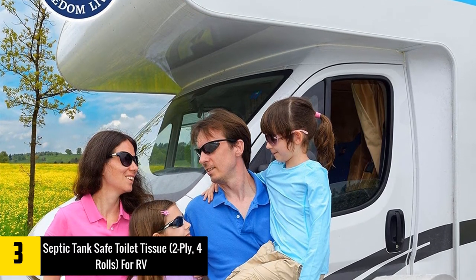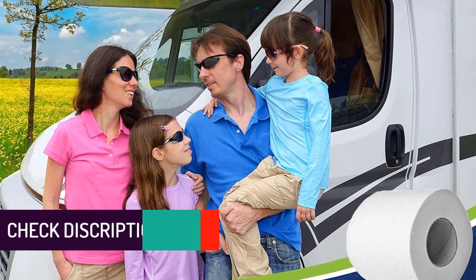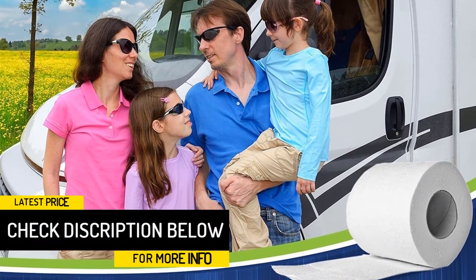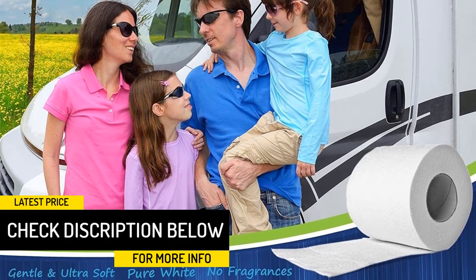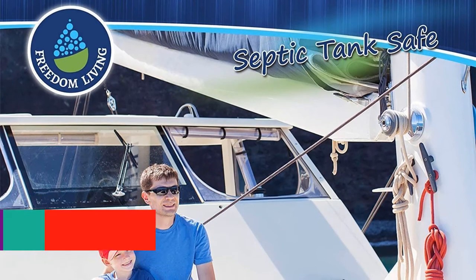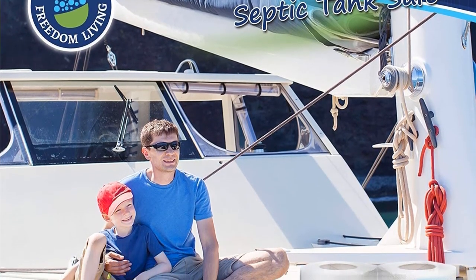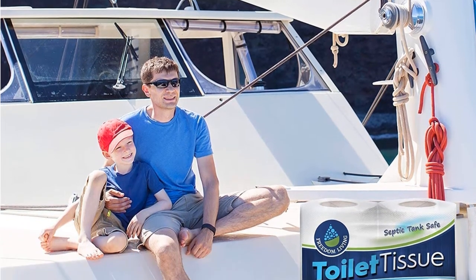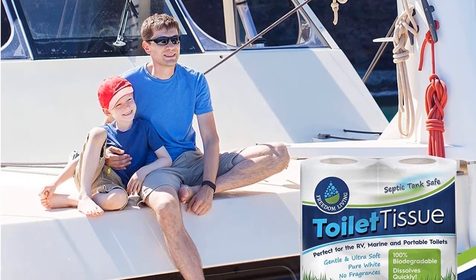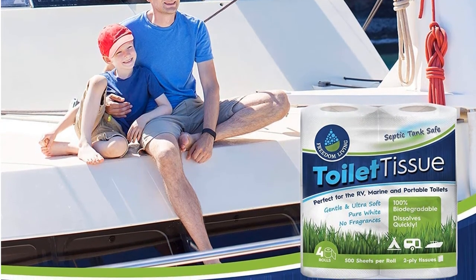It is two-ply and has a gentle texture which is very soft on your skin. Moreover, this will not give you an uncomfortable feeling or abrasiveness and is also very strong. In each roll you will find 500 sheets and will let you have peace of mind. It comes in a set of four rolls and does not contain any fragrances. It is portable and pure white. This will provide you with a natural feeling and allows you to carry it anywhere.